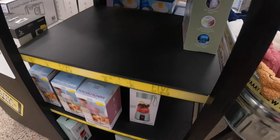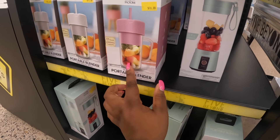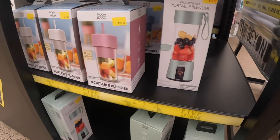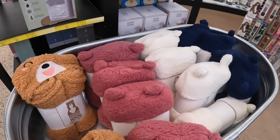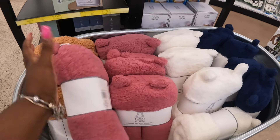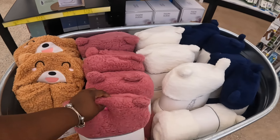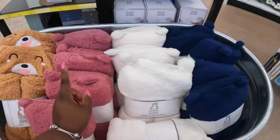Portable blender — this is ten dollars. They have this one shaped like a cup or this other one. Room by Room hooded blankets — pink, cream, and blue. Only the brown one has something on it.